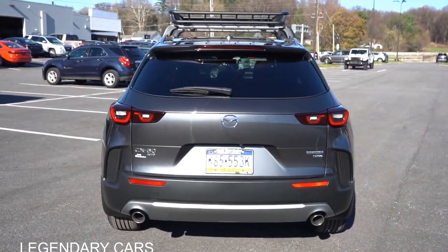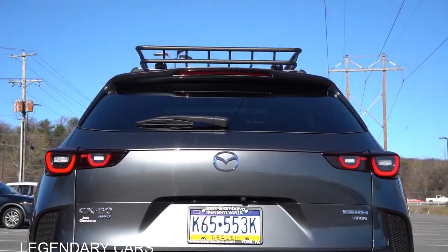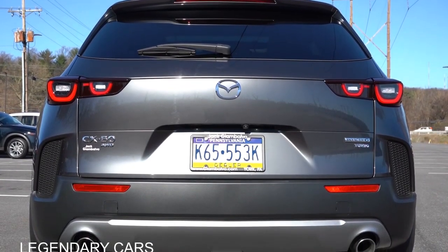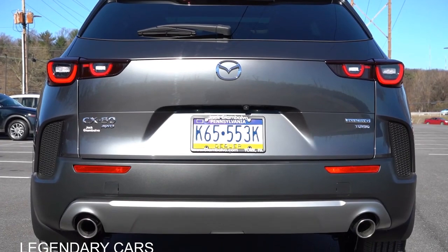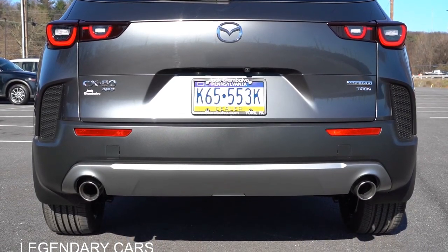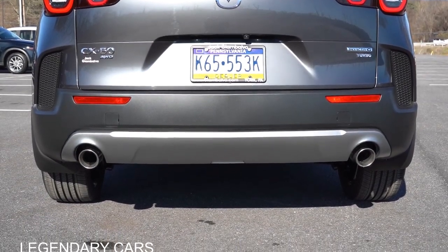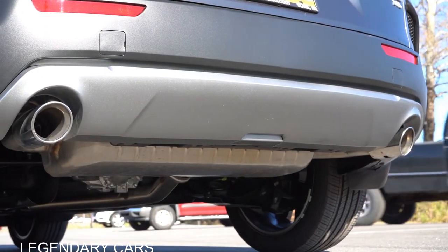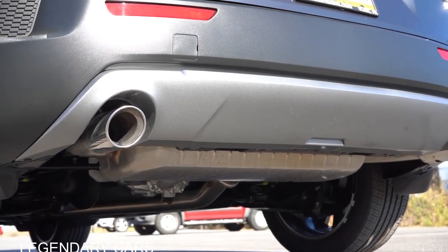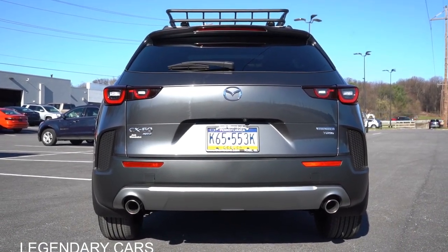Around to the back of the CX-50 — there's a small shark fin antenna at the top, just beneath the rear spoiler with an integrated brake light, below the rear window wiper. LED taillights come standard across the board in the CX-50's cool design. Silver trim accenting is found on the very bottom of the rear bumper. My favorite detail: Mazda does exhaust outlets very well — dual exhaust outlets with chrome tips come standard on every single trim level, with larger outlets on the turbo trims.